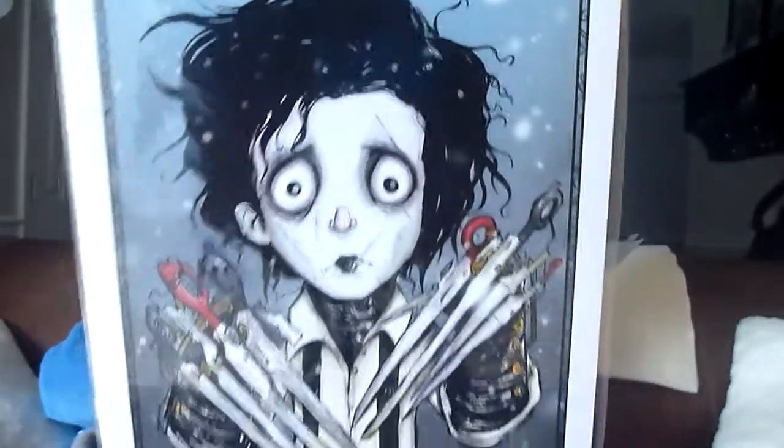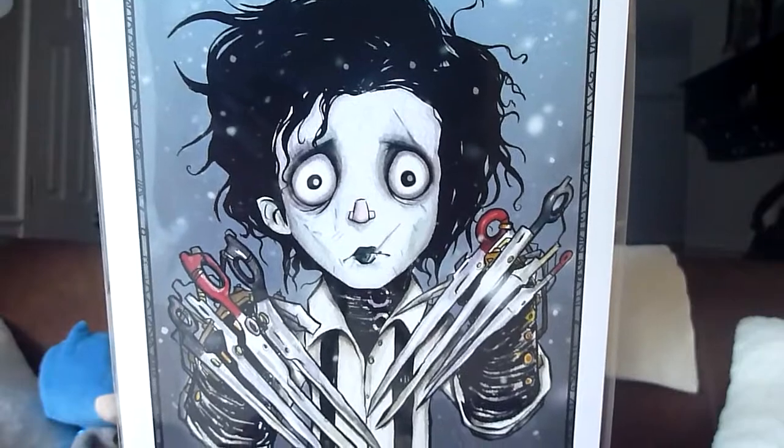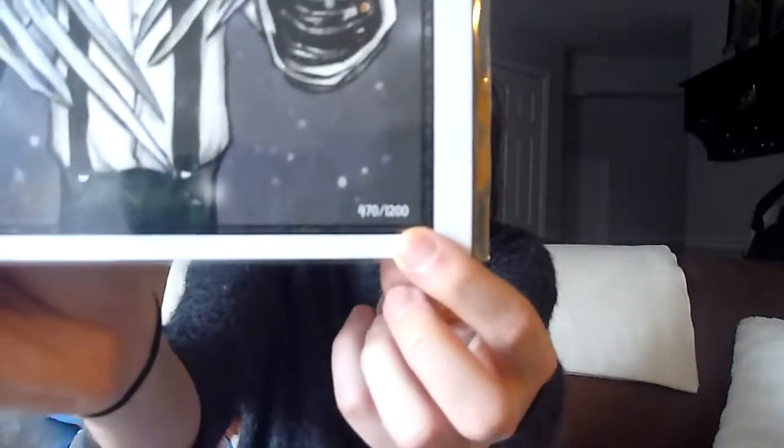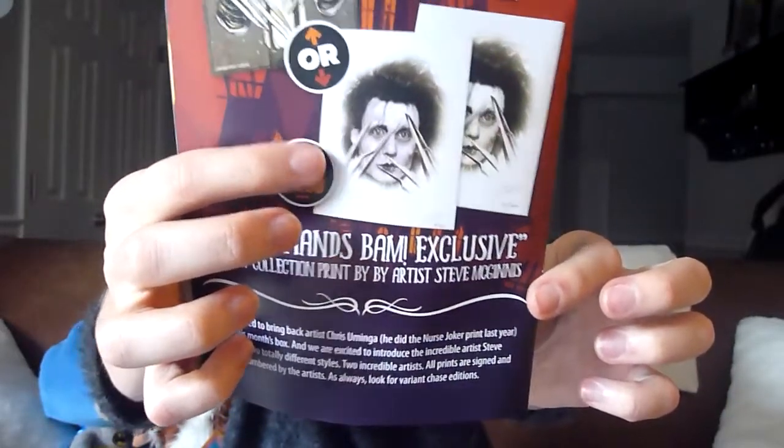For the fan art collection print by artist Christopher Uminga, you could have gotten one of two versions. I got the regular print, which I actually prefer to the limited edition of 250 — the alternate was by artist Steve McGuinness, who did the nurse Joker print from last year. I got the regular one, number 470 out of 1200, and I love it. It's beautiful, adorable, whimsical, and creepy — my favorite item in the box.